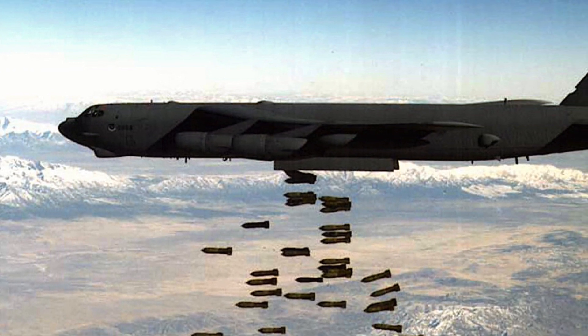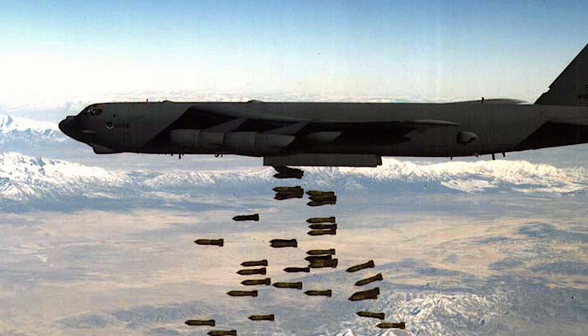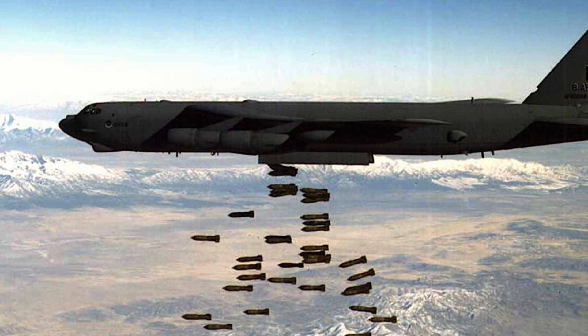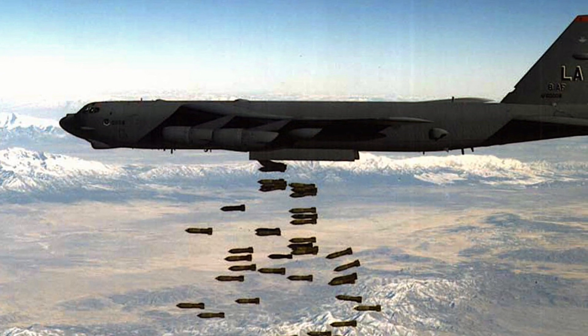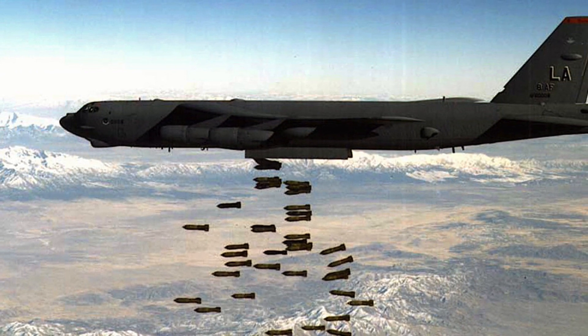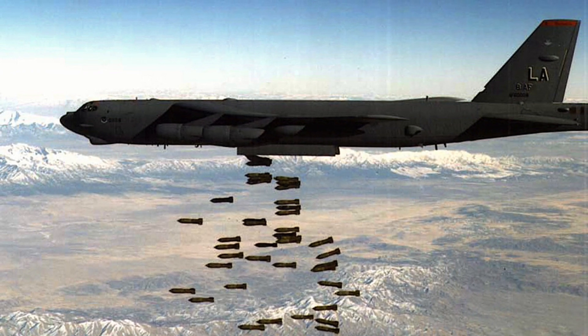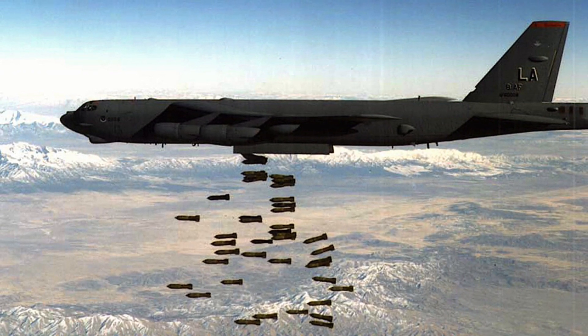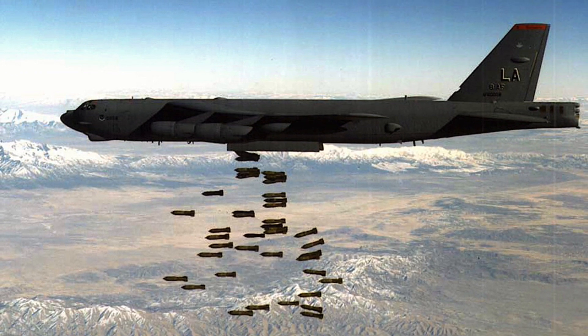Lieutenant Colonel Joseph Little, 49th TES Commander, explained: 'We have still been able to utilize LGBs underneath the wings of the B-52, but they don't do very well when carried externally because they are susceptible to icing and other weather conditions.' According to him, the seeker head of the LGB can be adversely affected by the elements, potentially reducing its effectiveness.